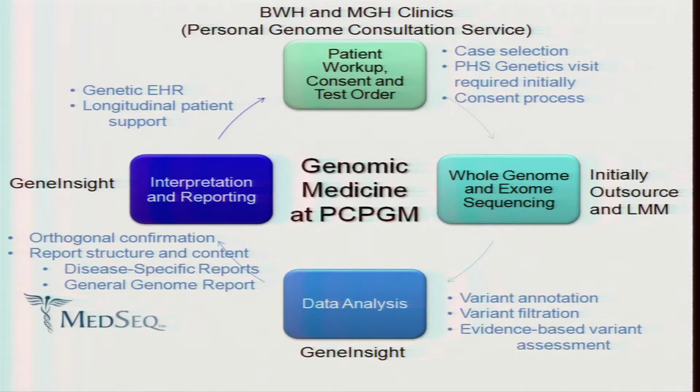Our main focus in terms of expertise and our strengths is really focusing on the data analysis interpretation piece, and initially we will outsource the technical component for whole genome sequencing, although we are developing exome sequencing capability in our clinical lab as well. Most of our effort has been surrounding the enormous computational challenges surrounding variant annotation and filtration. We've done evidence-based variant assessment for 10 years in the context of clinical sequencing, but scaling that to address the genome is another order of magnitude. We're working closely using our GeneInsight software, developed over the last eight years, to support clinical reporting of sequence data and expanding that to support genomic interpretation.